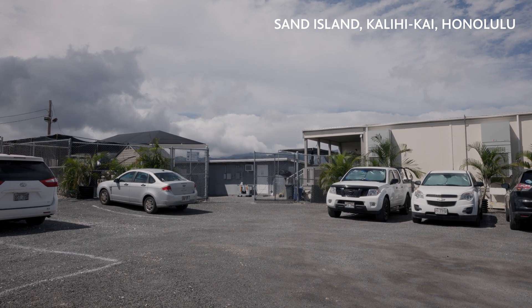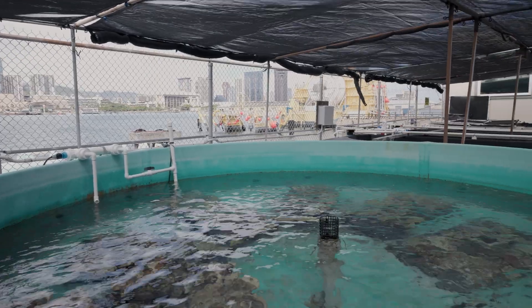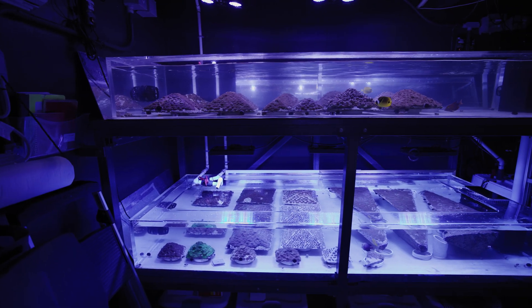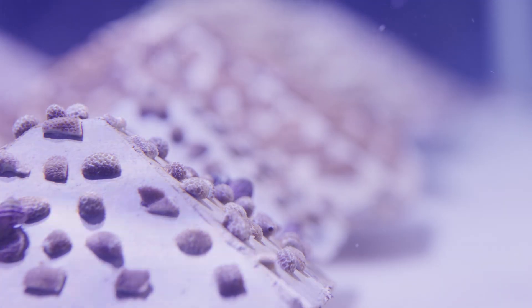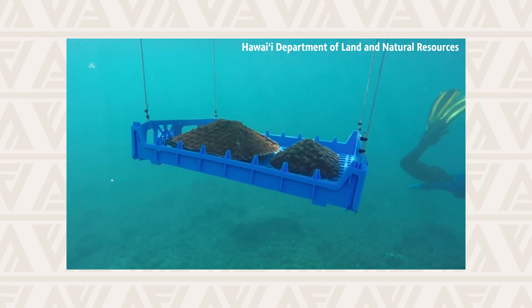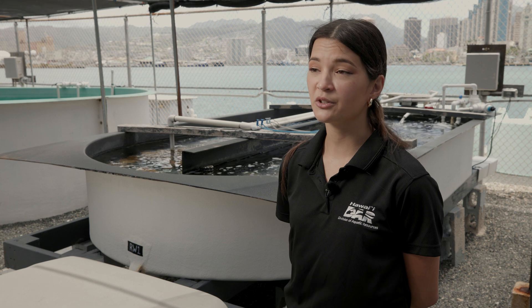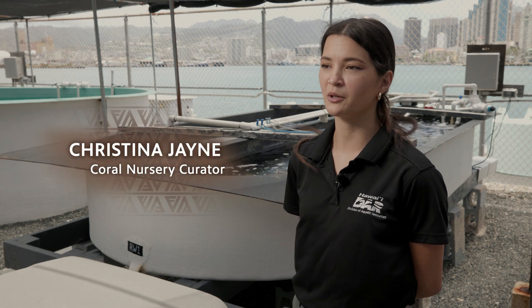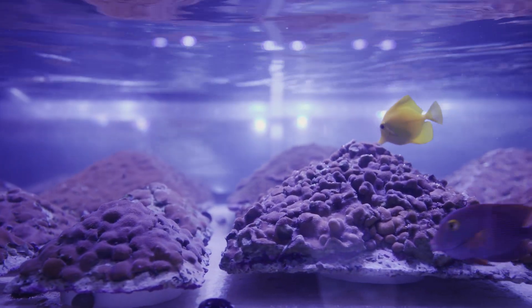The Hawaii Coral Restoration Nursery is an initiative under the state's Division of Aquatic Resources and our whole goal here at the nursery is to be able to grow corals here faster than they would grow in the wild, and then outplant those corals onto reefs that have been degraded or damaged in some way. Corals in Hawaii are actually some of the slowest growing corals in the world, so if something happens to the reef — some sort of impact event — then the corals are going to take a really, really long time to recover naturally.